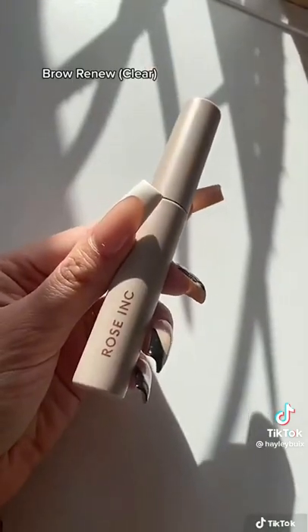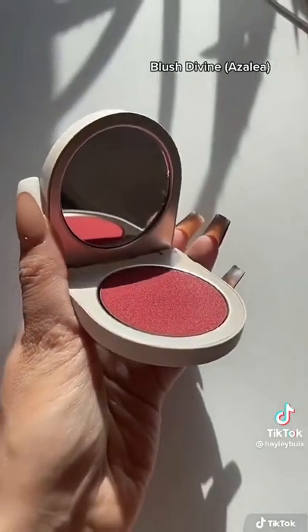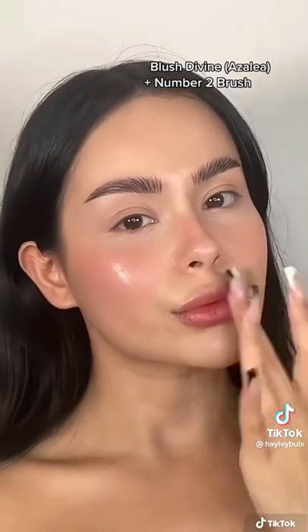For a natural bushy brow look, I'm using their brow renew clear shaping gel. And lastly, I'm applying the blush divine on my cheeks, nose, and also on my lips for a soft natural look. And there you go, this is the finished look.